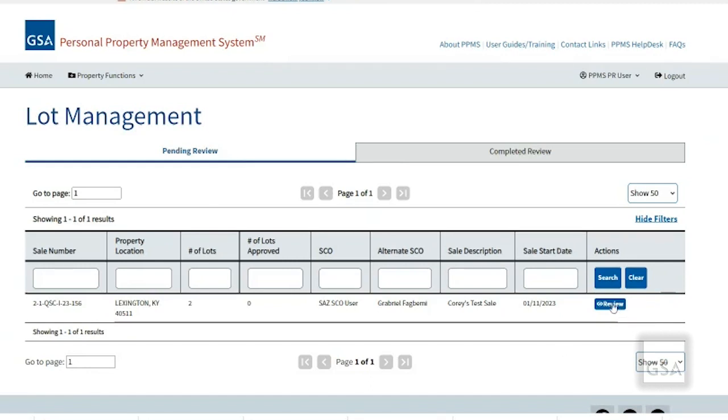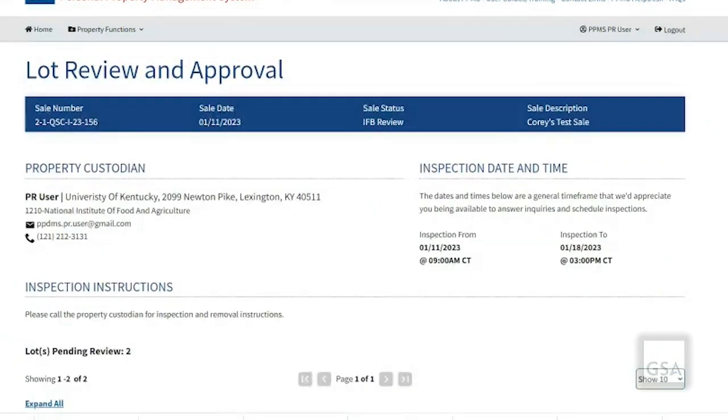Here's the auction that I plan to review. The first thing you're going to want to do is review all the property custodian information and ensure that the address and point of contact information is correct. Next, look over the inspection date and time. Make sure that you or someone you work with is available to answer inquiries and schedule inspections from the general public.